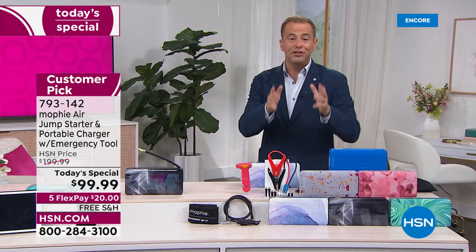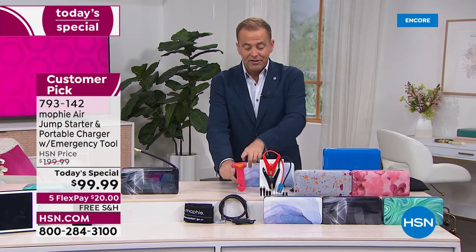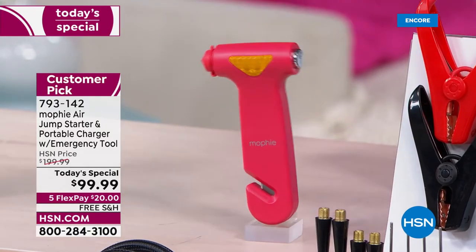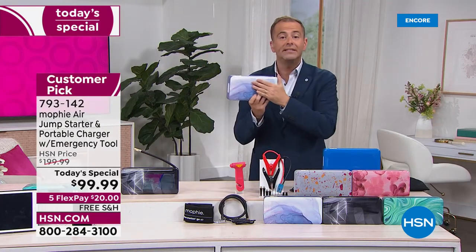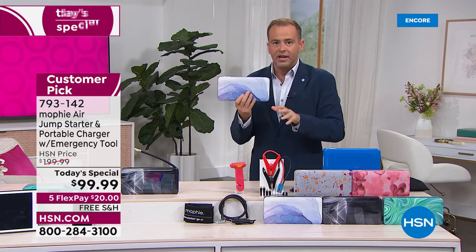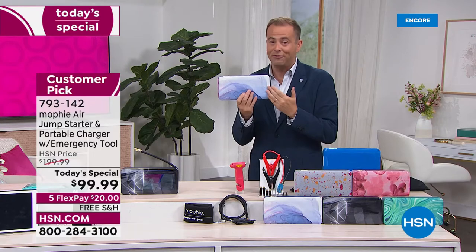For every purchase made this evening, we are also including this tool. This isn't normally done. The tool allows you to break free with your seatbelt — it cuts through it or breaks the glass so you could get out of the car in an emergency. We're going to do free shipping and handling, five flex pay, $99. Do you see portable chargers, air compressors, and jump starters each for $99? Yes. Do you see all of those in one at $99? We simply don't, and we never have done before.